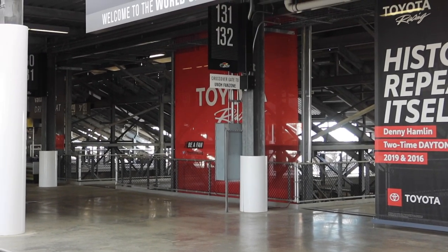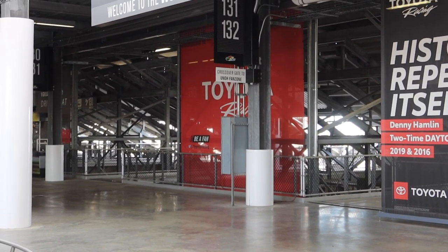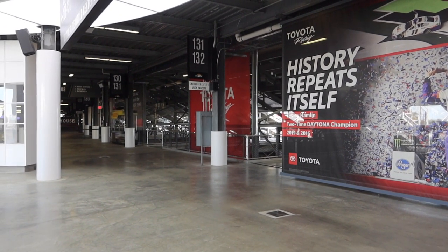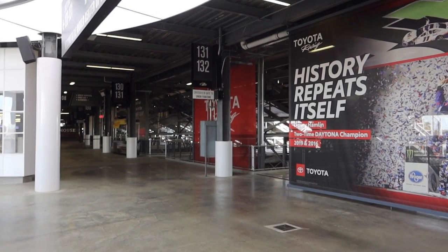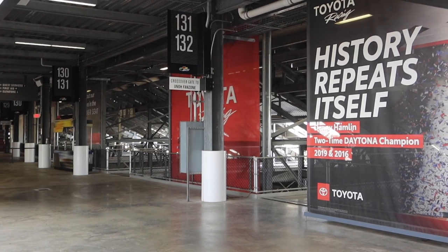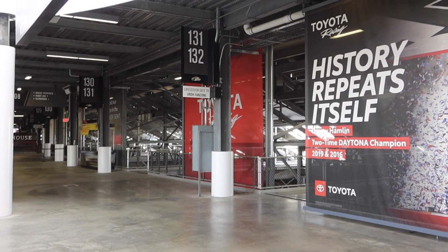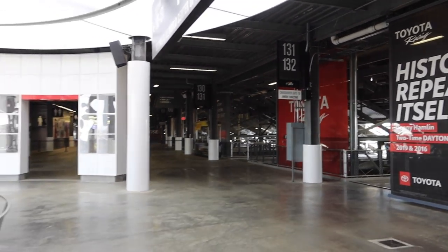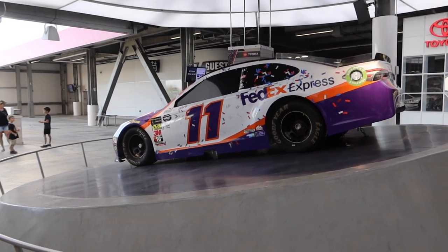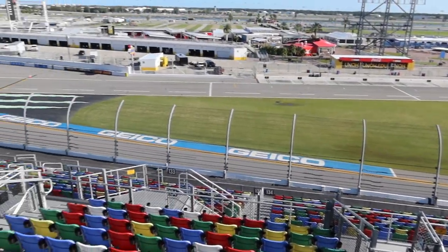Off in the distance you can see the sign for the crossover gate to the fan zone. If you're coming to any NASCAR race at the track, that fan zone is well worth the upcharge money for a wristband. They have driver meet-and-greets, Q&As, pre-race concerts, you can sign the start-finish line, and go in the garage area for autographs from the drivers. There's the Hamlin car again, and a better look at those multicolored seats.